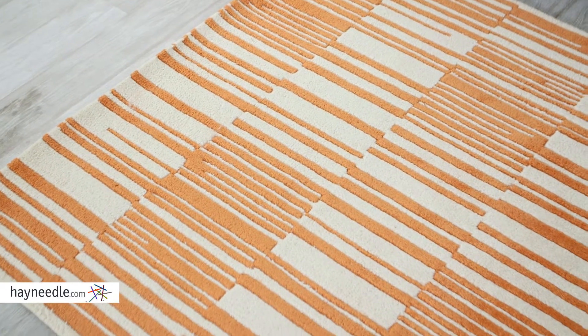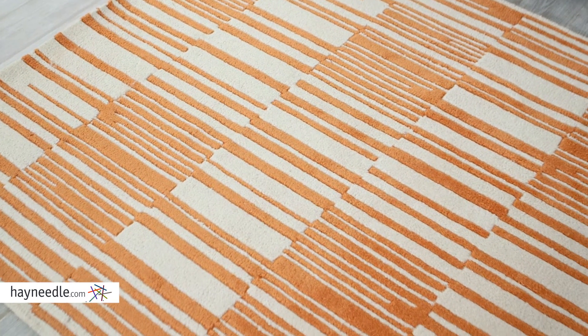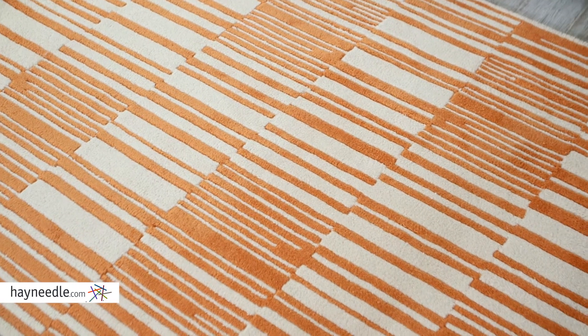Crafted from 100% wool, which is super plush and comfortable, yet it's one of the most durable rugs available. Plus it was hand-tufted in India, adding a genuine and authentic aspect to the rug as well.